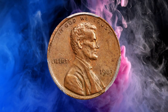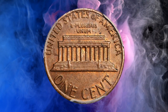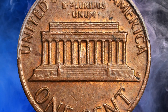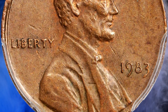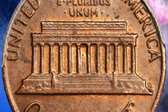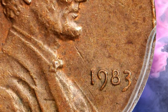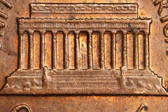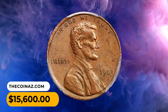Number 4: A Lincoln cent from an elusive mule variety, graded MS69 Red by PCGS — an incredible condition rarity from this transitional modern issue. The surfaces are essentially flawless, painted in an even salmon-pink hue. Satiny luster cartwheels without interruption across each side, emphasizing the sharply rendered devices. It represents an incredible rarity destined for the most advanced Lincoln cent collections. It ended up selling for $15,600.